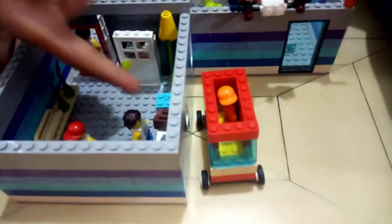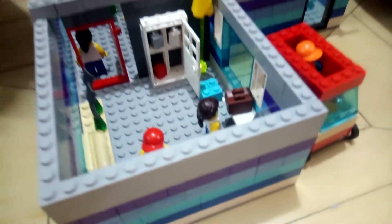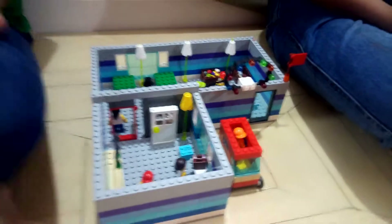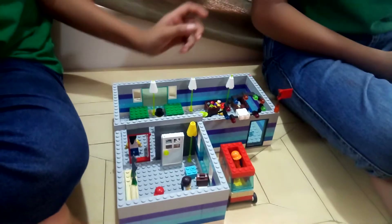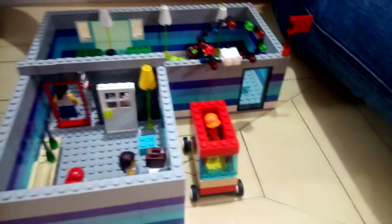This girl is serving the food. This is the refrigerator. There is food in the refrigerator. This is the man who has come to take food from the restaurant in the drive-thru. And this is the lighting board of the hotel and the name is written on it.